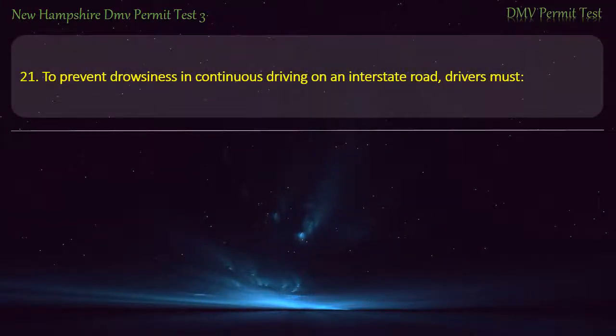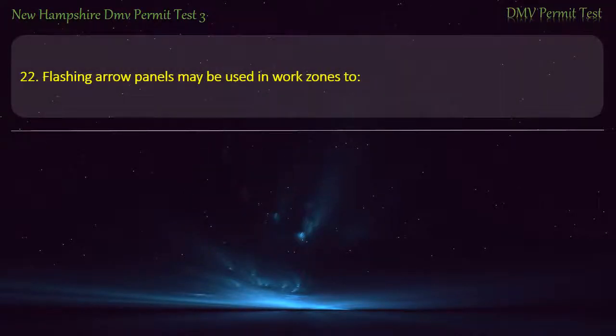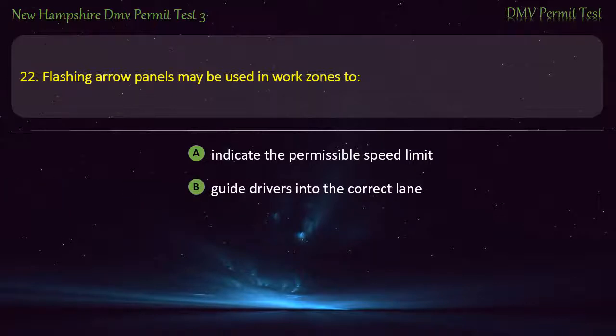Question 21. To prevent drowsiness during continuous driving on an interstate road, drivers must: Change lanes frequently; Keep shifting their eyes; Talk on a cell phone; Use stimulants. Answer: Keep shifting their eyes.